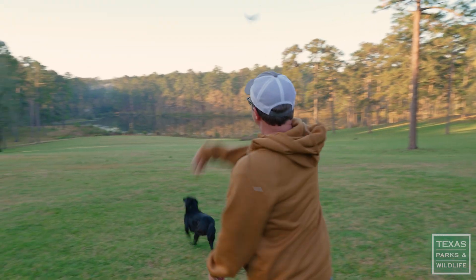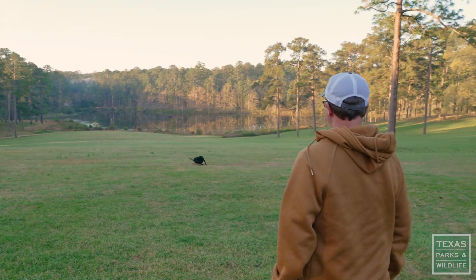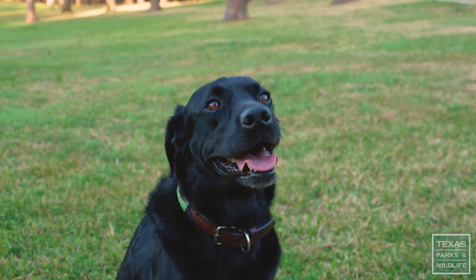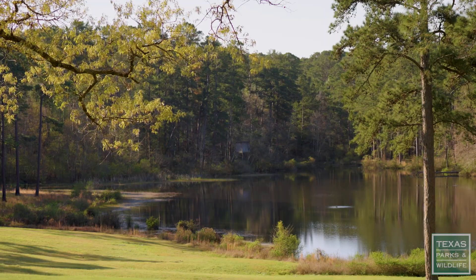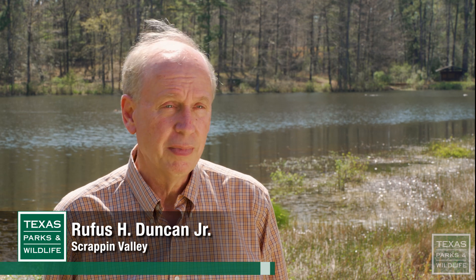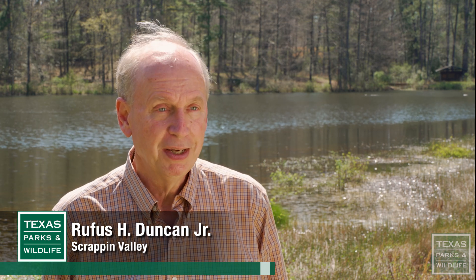One of my favorite parts about this place is how quiet it is. It sure is relaxing in the morning. Mac loves it out here — this is his favorite place. Scrappin Valley is very special. This is very relaxing to me, coming out here and just being in nature.